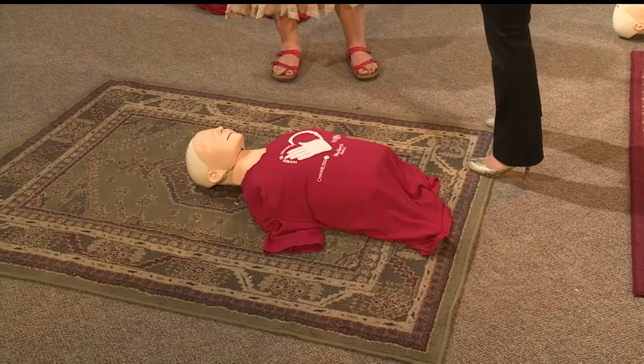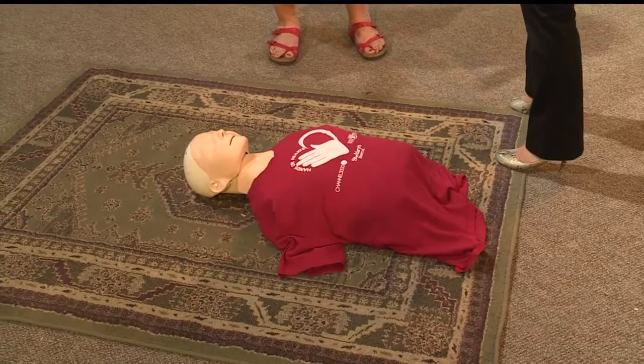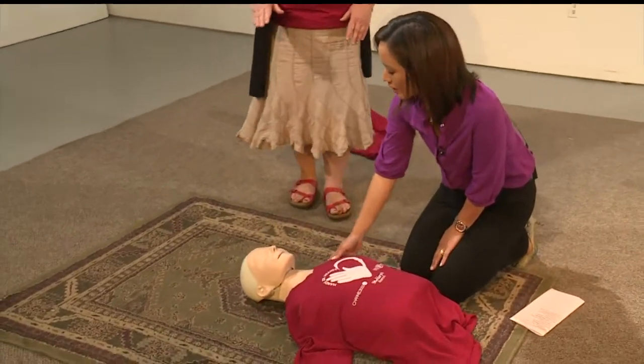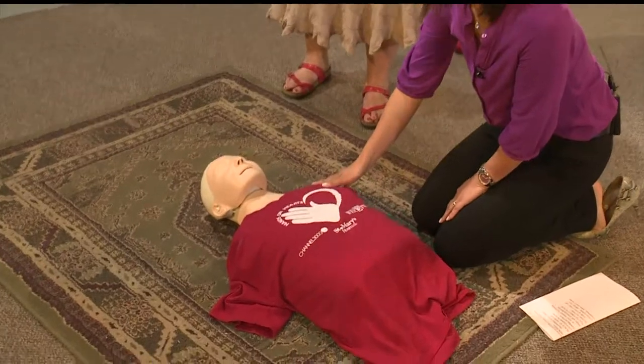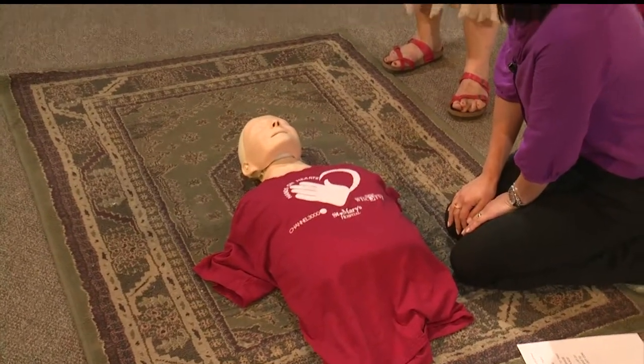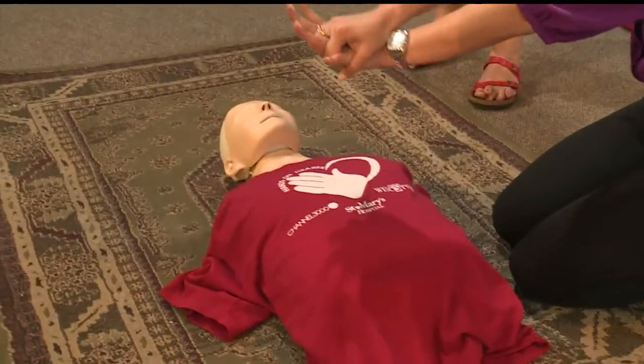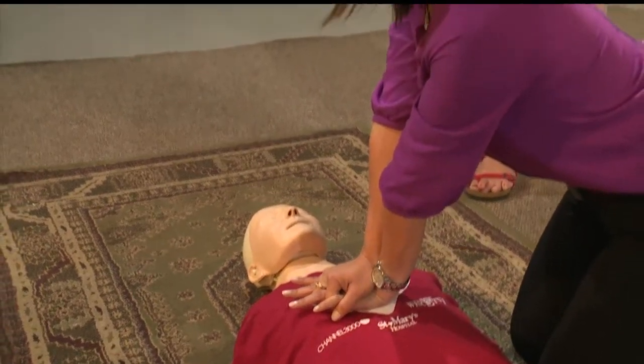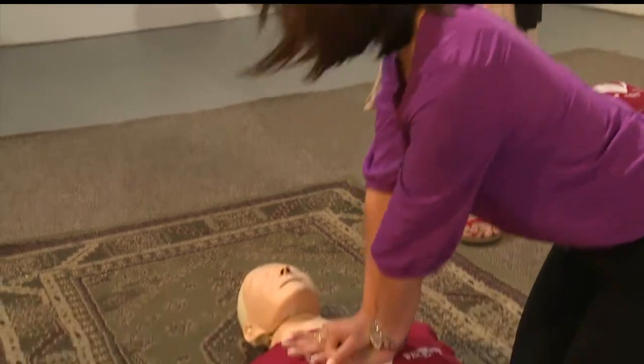The first thing is, as you see the person go down, you want to confirm the scene is safe and look around — you're focusing on that person but you don't want two victims. Get down next to the person and say, 'Are you okay? Can I help you?' and tap them on the shoulders to make sure they're really unresponsive. Scan the body to see if there's any movement or breathing. Then identify someone specifically: 'You in the red shirt, call 9-1-1' — because you want someone to feel responsible. Then interlace your hands on the lower half of the sternum, shoulder directly over, elbows straight, compress at a rate of 100 per minute, going down at least two inches.